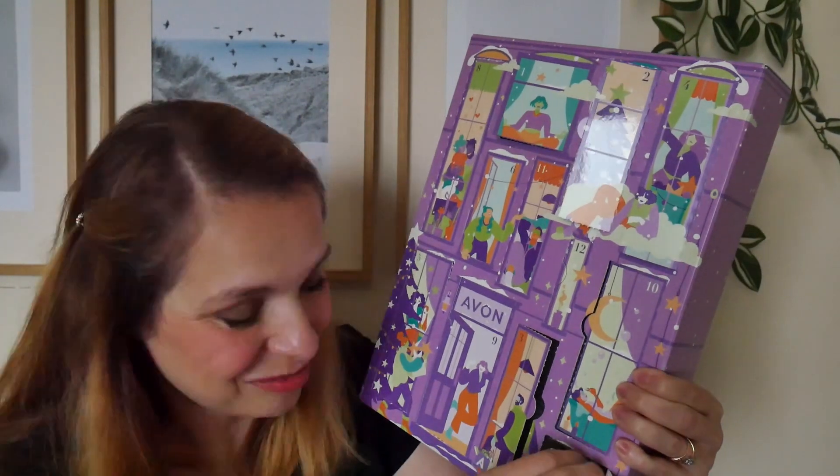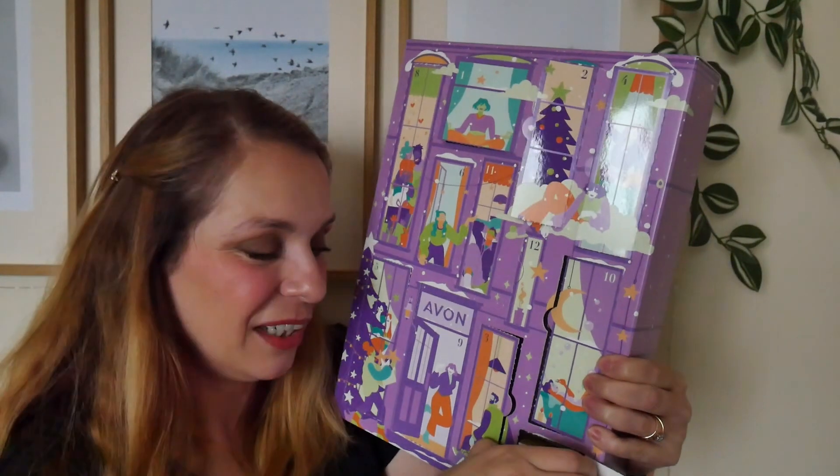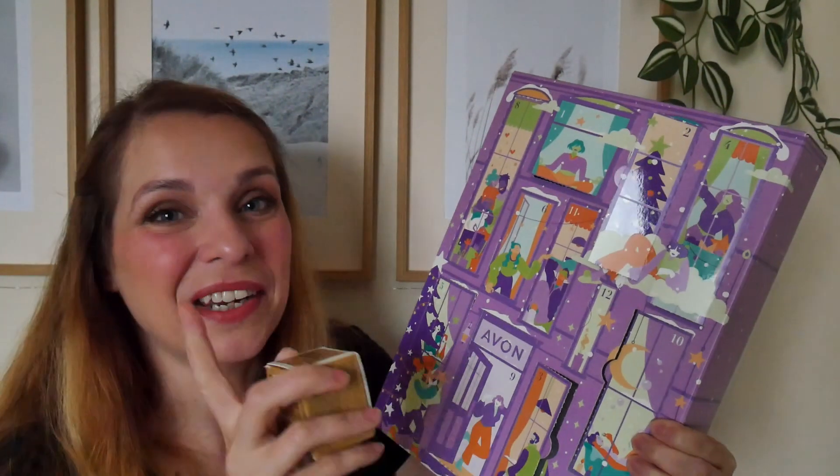Door number seven is another mini — a high-value one. It's the Anew Ultimate Night Restoring Cream with Protinol. Protinol is the ingredient in the serum too; it's supposed to stimulate collagen production from within. It's not retinol — retinol is an acid and more of an exfoliator, while Protinol stimulates collagen production. You get a 15ml size, which should last about a month — plenty of time to try it.